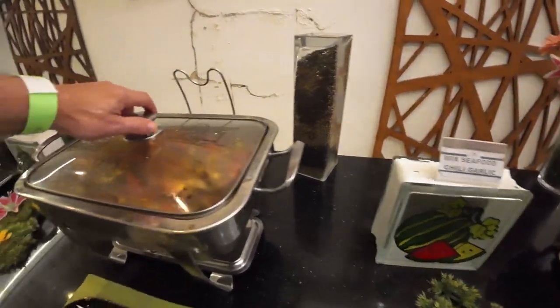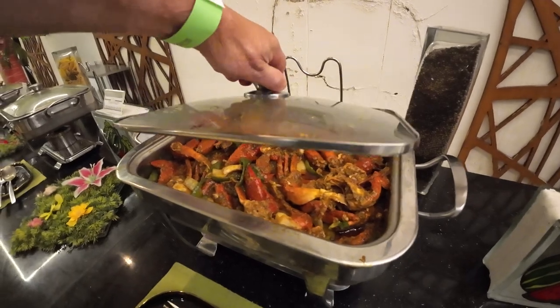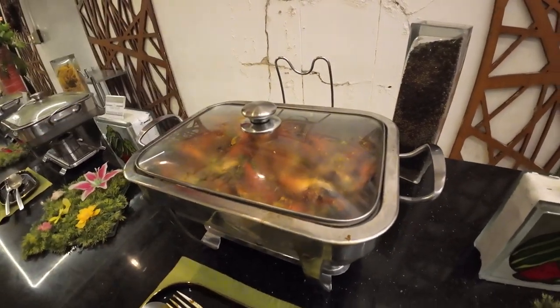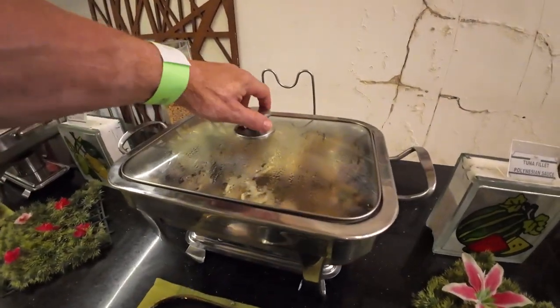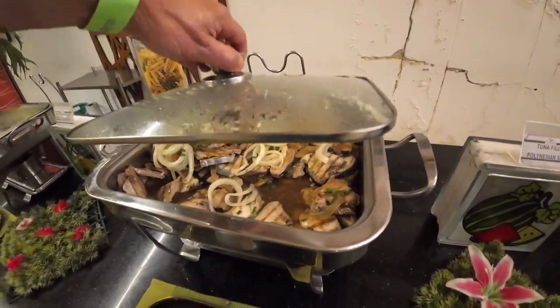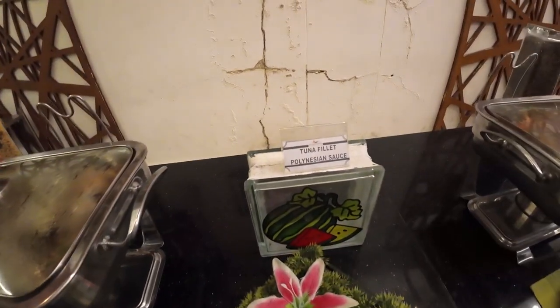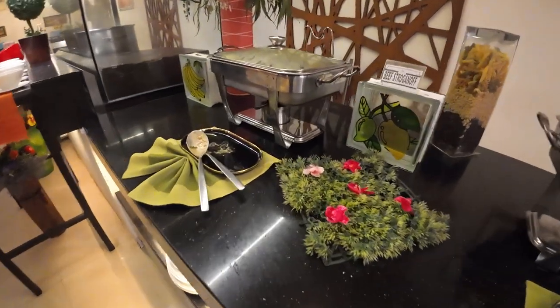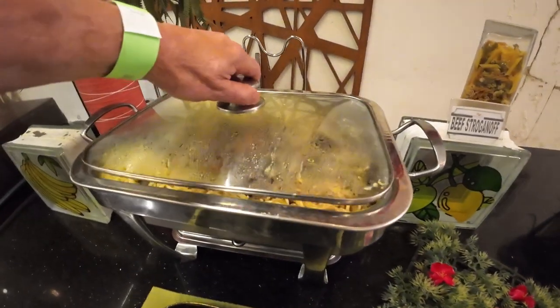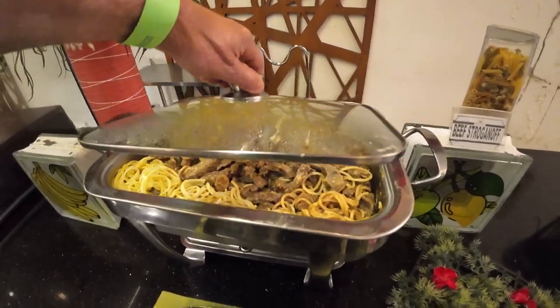We have seafood. I had some of this — very messy trying to eat it. And Bella ended up having a reaction, so you've got to be careful with that seafood. Make sure you have Benadryl with you. We've got fish in here — tuna, calamari. Beef stroganoff — very nice.